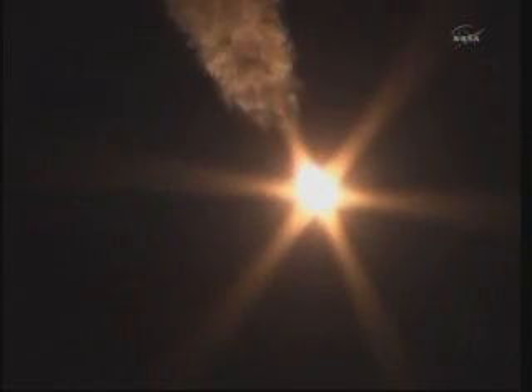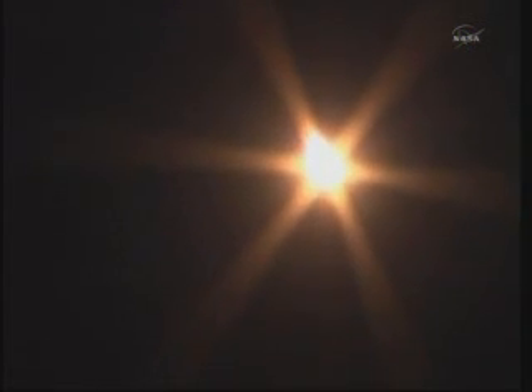One minute into the launch of Soyuz 27 to the International Space Station, all systems go. At one minute and ten seconds, the speed of the rocket should be approximately 1,100 miles an hour.